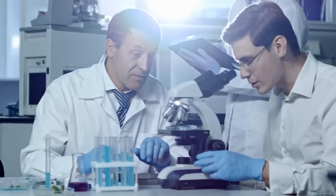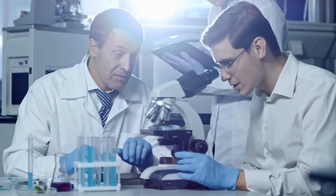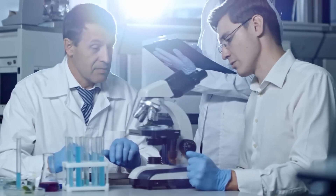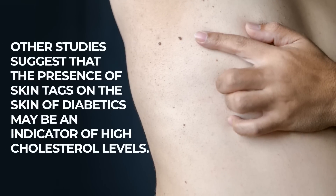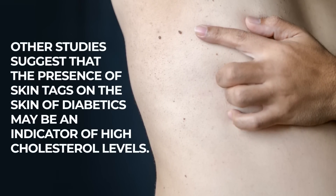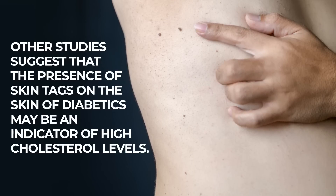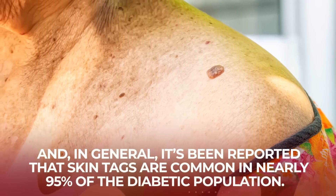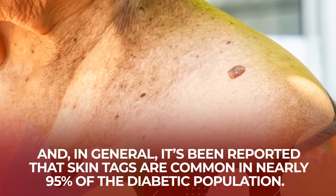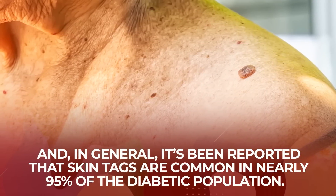In fact, a recent study found that participants with multiple skin tags had higher A1c levels than participants without skin tags. Other studies suggest that the presence of skin tags on the skin of diabetics may be an indicator of high cholesterol levels. And in general, it's been reported that skin tags are common in nearly 95% of the diabetic population.